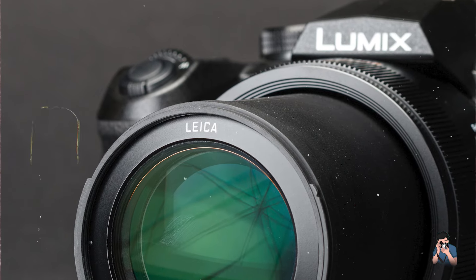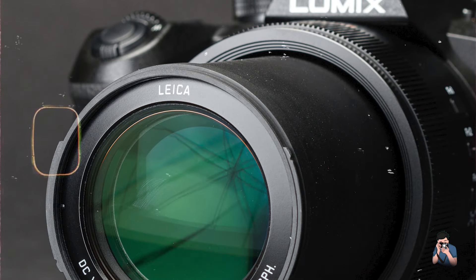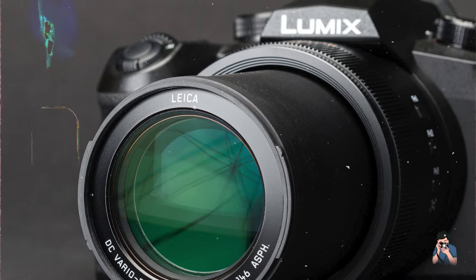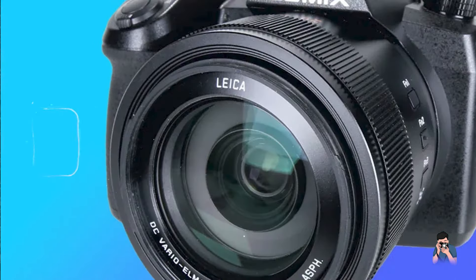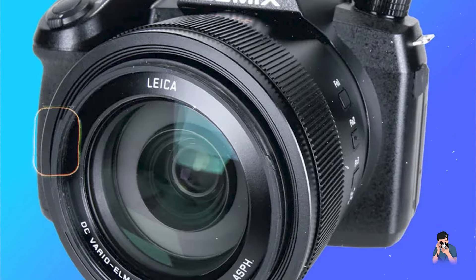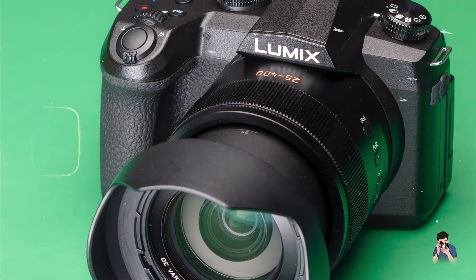Crafted with durability in mind, the Panasonic FZ1002 integrates robust construction with weather-sealed components for reliable performance in diverse environmental conditions. Its durable frame and protective seals safeguard against dust, moisture, and accidental damage, ensuring operational integrity and image quality over time.